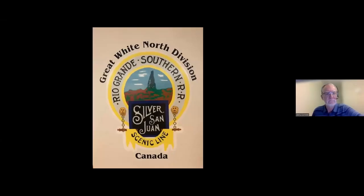Grant Knowles is hosting Bill's presentation. Welcome to the Great White North Division of the Rio Grande Southern Railroad. I always called it the Great White North Division, and my good friend, the late Bud Nelson, took the herald for the Rio Grande Southern, colorized it and put the title around it. It hangs proudly in the basement near the layout.